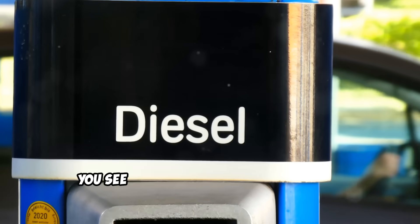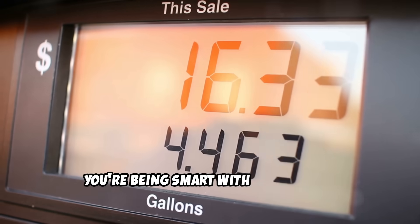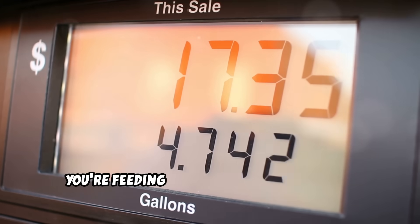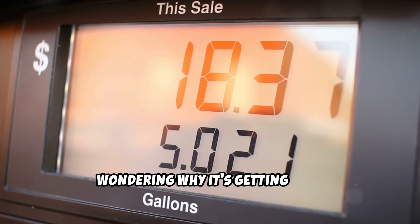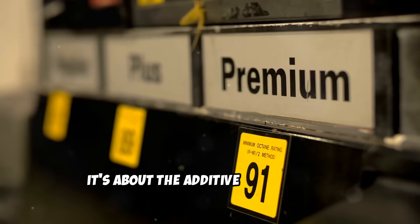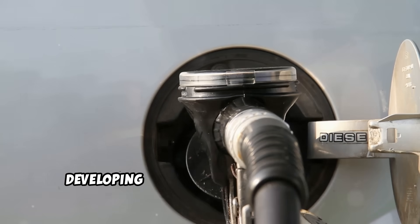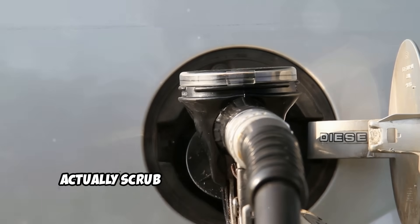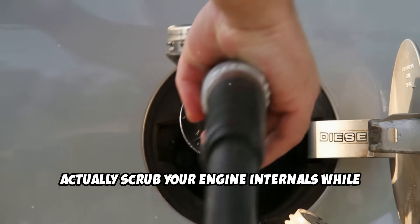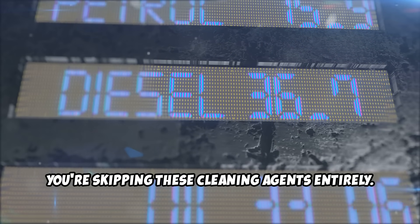The cheap diesel trap. You see those gas stations with prices 10 cents cheaper per gallon and think you're being smart with your money. You're not. You're feeding your engine junk food and wondering why it's getting sick. Cheap fuel isn't just about octane ratings — it's about the additive package that comes with quality fuel. Premium fuel brands spend millions developing detergents and cleaners that actually scrub your engine internals while you drive. When you buy the cheapest fuel you can find, you're skipping these cleaning agents entirely.